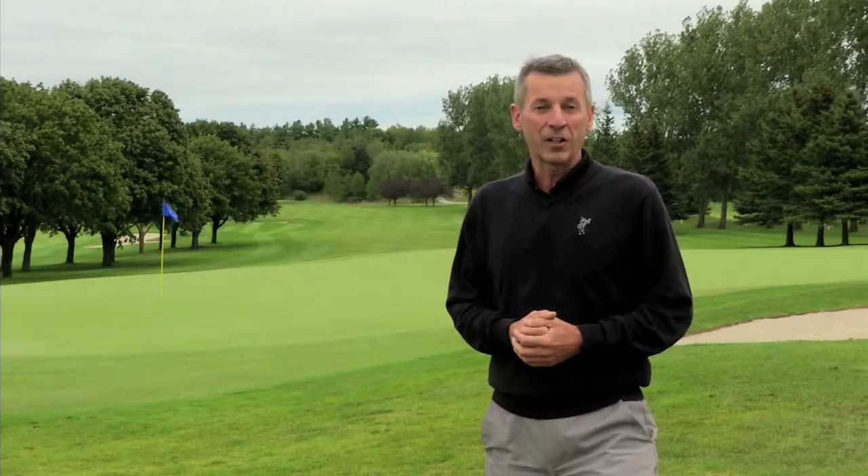This is the 18th hole here at the Barrie Country Club. It's a wonderful finisher on this Graham Cook designed golf course. A little bit later this summer, it's going to be the scene of the crowning of the Canadian Mid-Amateur Championship, which will be contested over the fairways here at this beautiful facility. Let's have a look now at the Barrie Country Club.